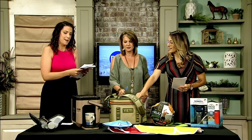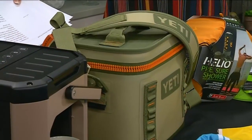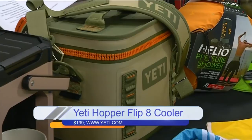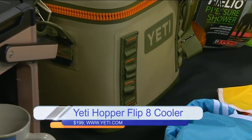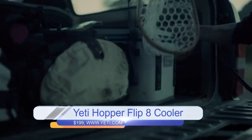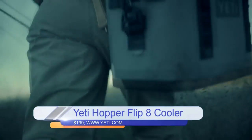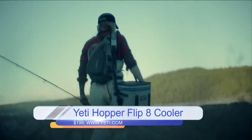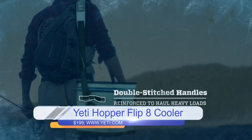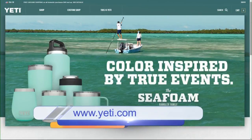Let's talk about Yeti — the product brand, that is. This is their Hopper Flip 8, their smaller size that is anything but soft. It's portable and will fit drinks, food, and snacks, keeping them insulated like only a Yeti can. You know the name and the products. For more of what Yeti offers, check out local retailers as well as Yeti.com.